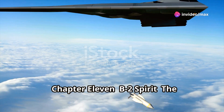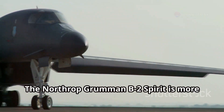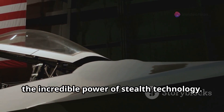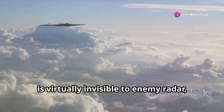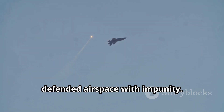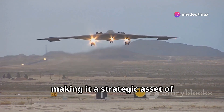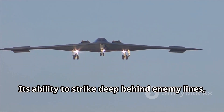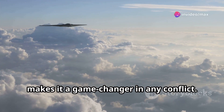The Northrop Grumman B-2 Spirit is more than just a bomber — it's a testament to the incredible power of stealth technology. This flying wing design, with its smooth, seamless contours, is virtually invisible to enemy radar, allowing it to penetrate the most heavily defended airspace with impunity. The B-2 Spirit can carry a devastating payload of conventional or nuclear weapons, making it a strategic asset of unparalleled importance. Its ability to strike deep behind enemy lines, taking out critical infrastructure and command and control centers, makes it a game-changer in any conflict.